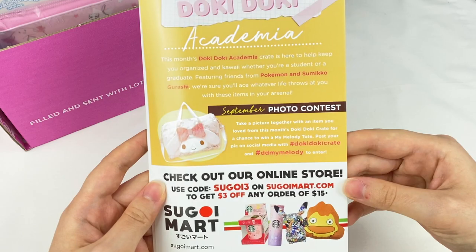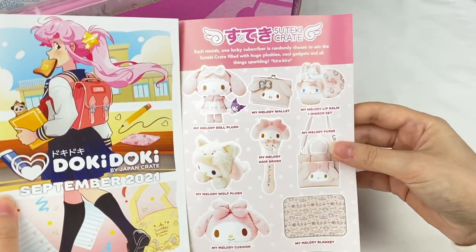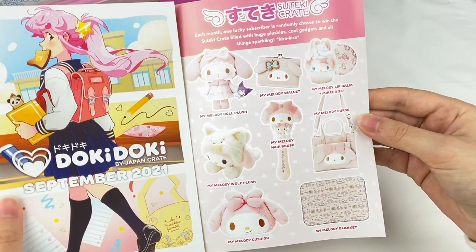There's some information about the September photo contest and Savoy Mart. And on this side, it looks like there's a My Melody themed Steki Crate for this month.